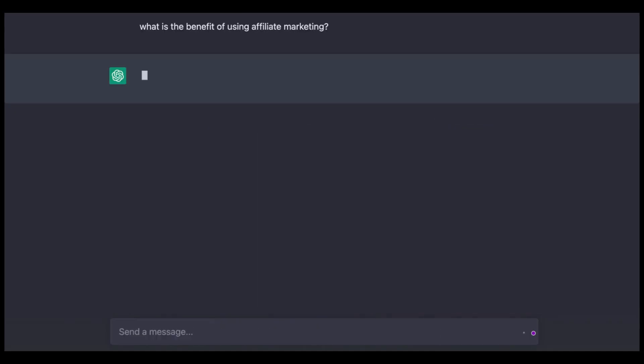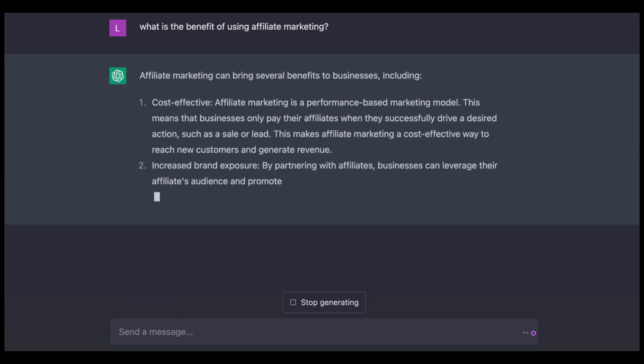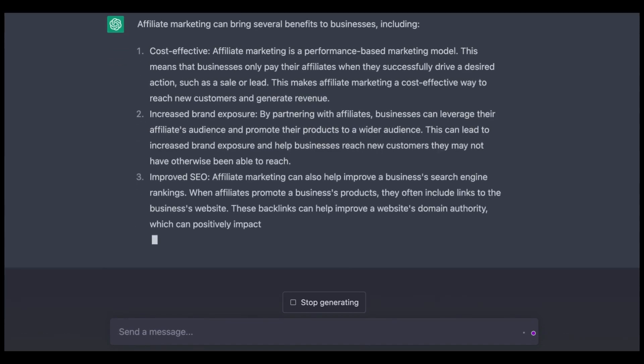Number 3: ChatGPT. ChatGPT is a language model developed by OpenAI. It is an advanced artificial intelligence program that can communicate with humans in a natural and conversational manner. ChatGPT can be used for a wide range of applications, such as customer service chatbots, language translation, and even creative writing.